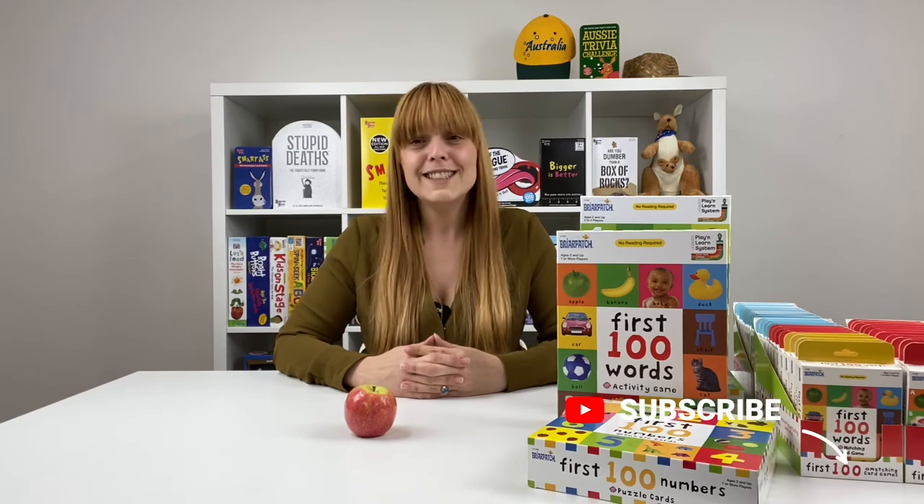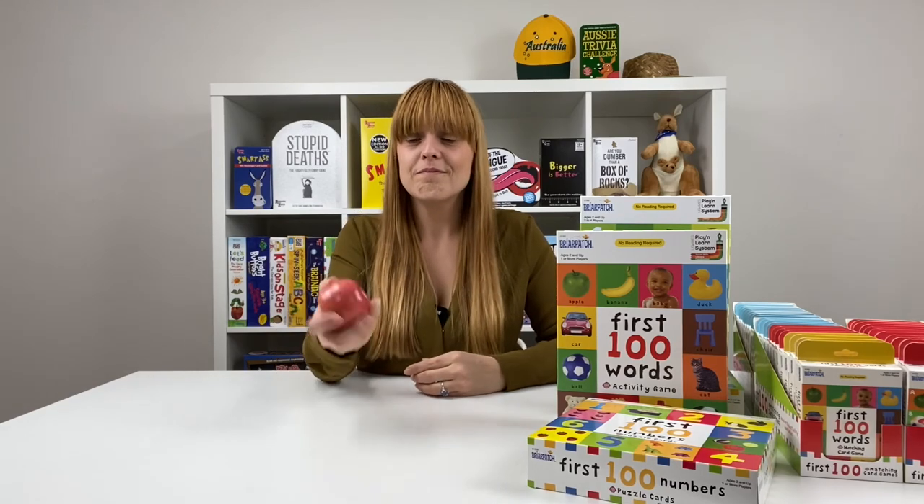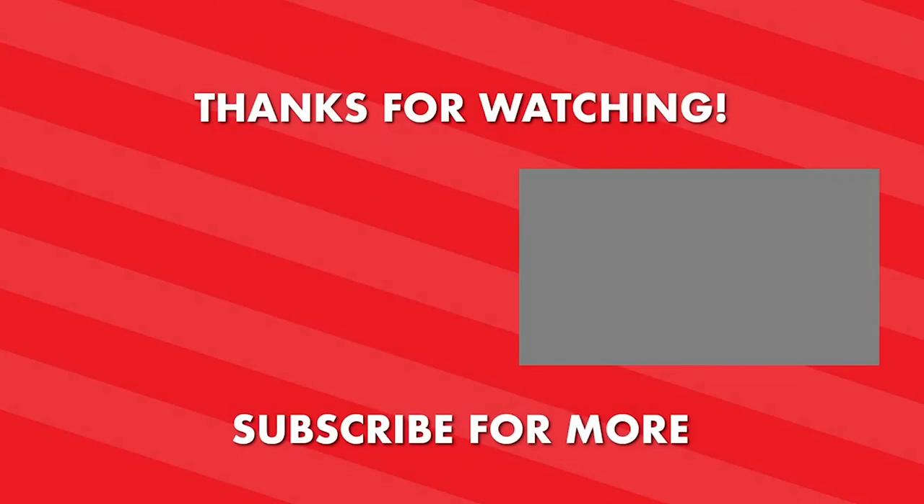We really hope you've enjoyed learning about the First 100 games from University Games, and that this has been helpful when looking for activities for your children that are entertaining, unplugged, and educational. If you liked this video, please remember to subscribe, comment, and share. Thanks for watching here at UG Studios — give it a like and subscribe to our channel to stay on top of the latest videos and content. Thanks, and we'll see you next time.